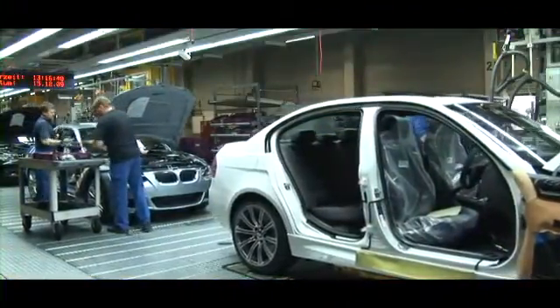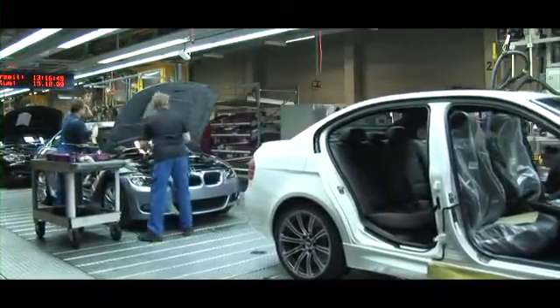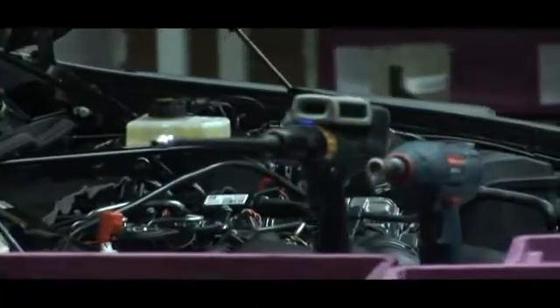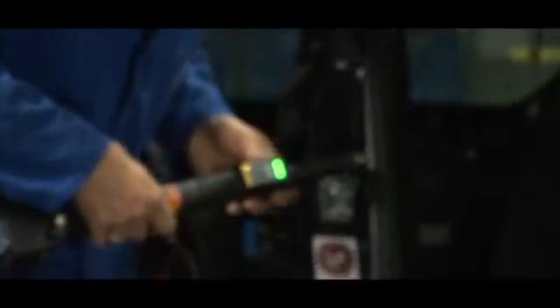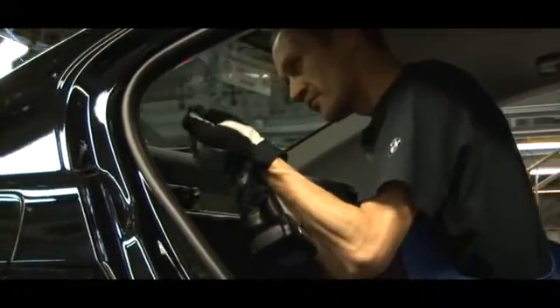When a worker brings the tool to within 40 cm of the car at predefined zones around the car body where that particular tool will be used, the system reports this proximity event to the IBS software, providing the vehicle identification and the tool identification. The software loads the correct tool program for that particular operation into the tool, and the worker receives a signal that he may begin the tightening operation. It is no longer necessary to interrupt his usual work in order to scan a label, and the efficiency of the production process is significantly improved.